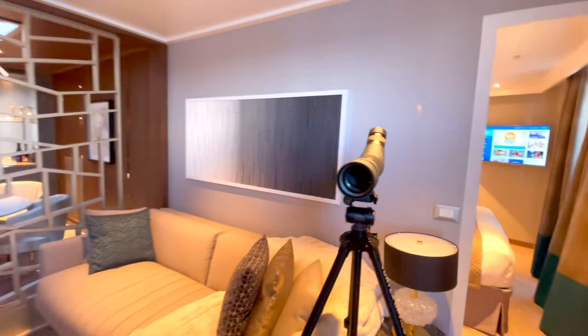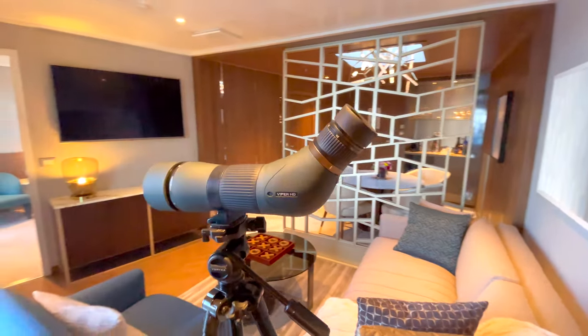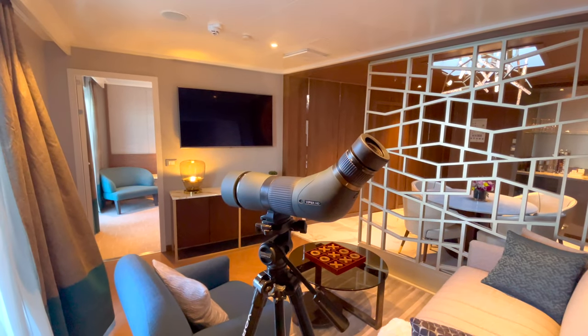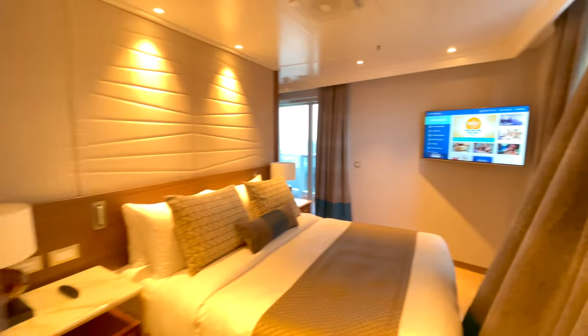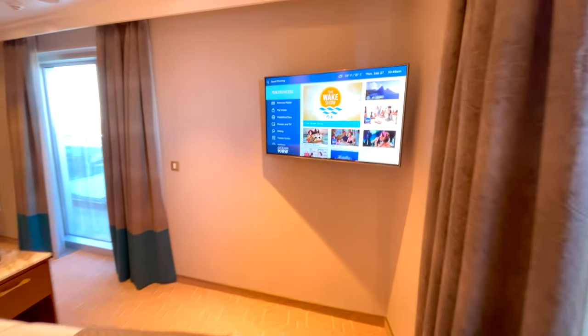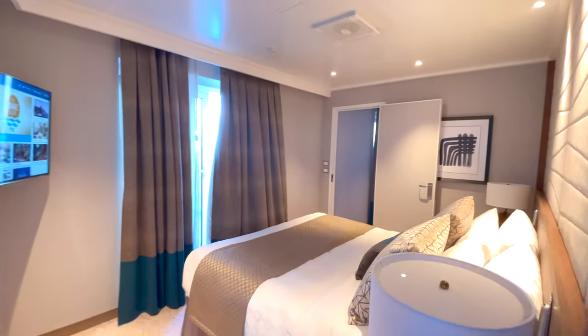Back inside, and you do get a telescope as well — so if you want to go sightseeing or spot some other ships, you can do that. And one last little peek at the master bedroom and en suite.